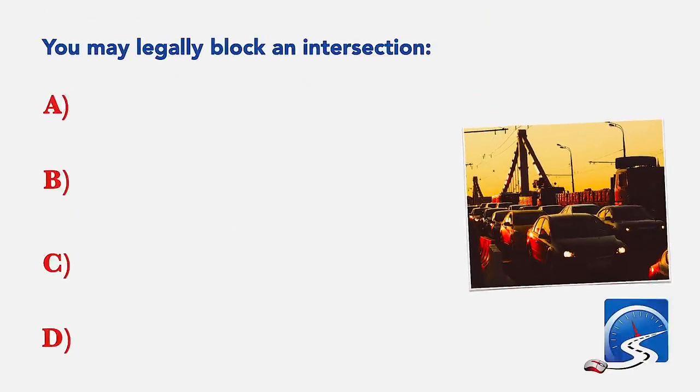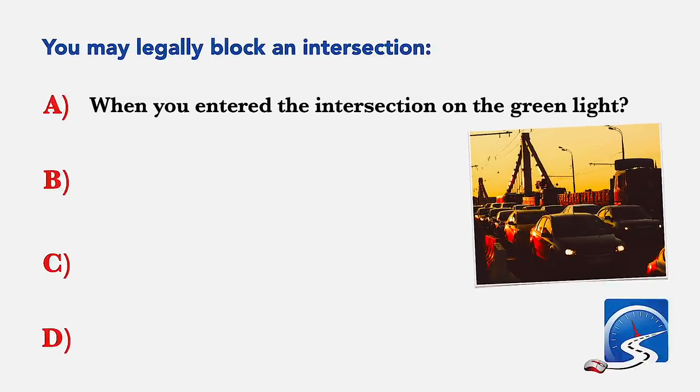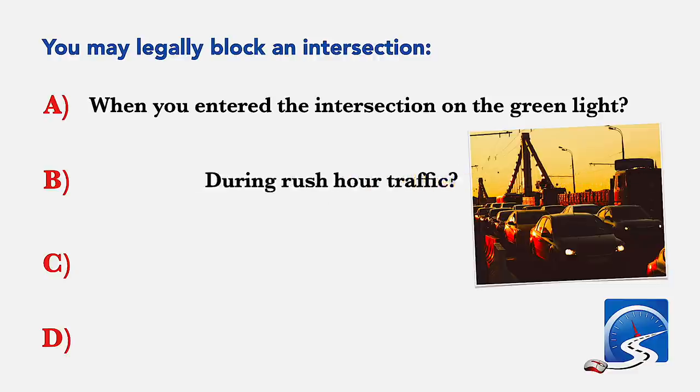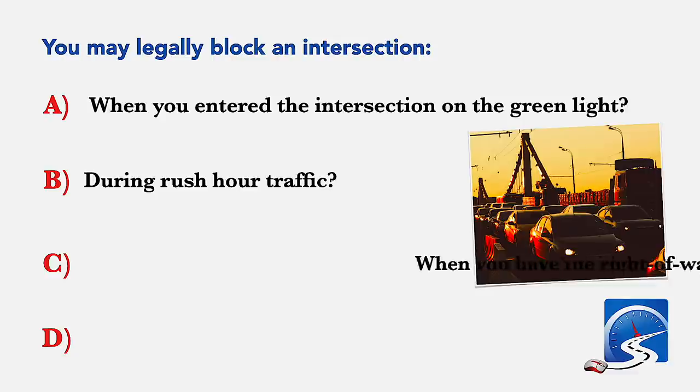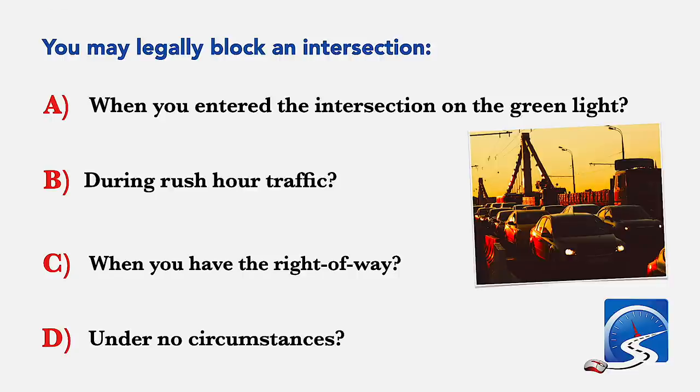You may legally block an intersection: when you entered the intersection on the green light during rush hour traffic; when you have the right of way; or under no circumstances. Correct answer D: under no circumstances may you block an intersection.